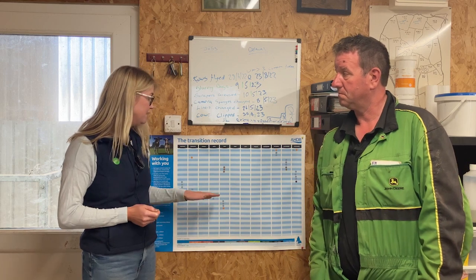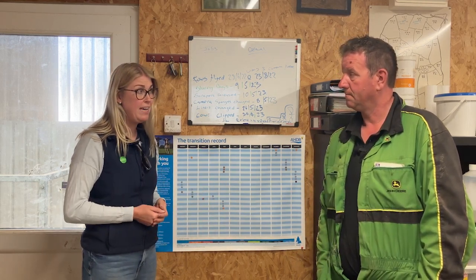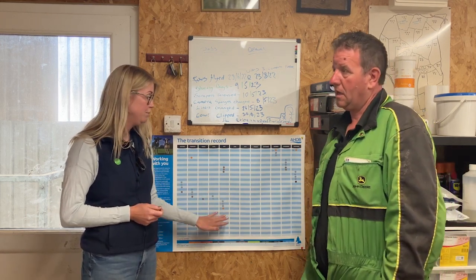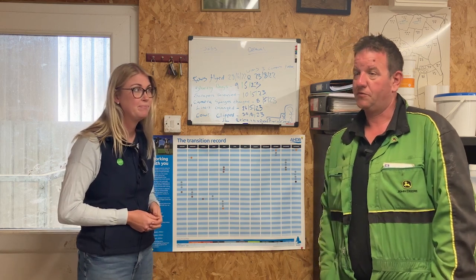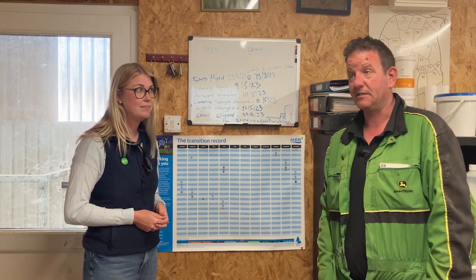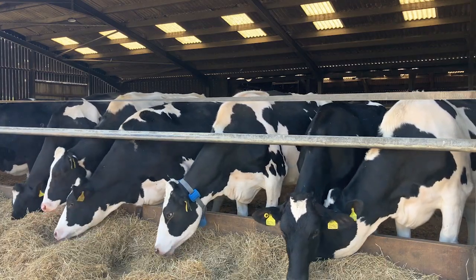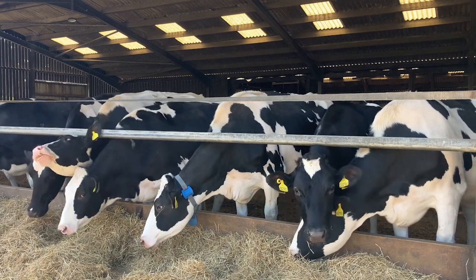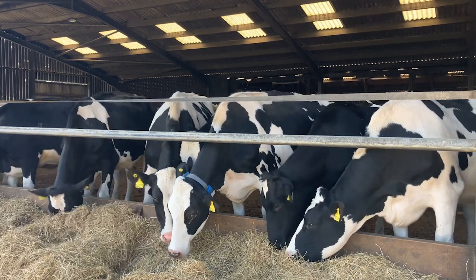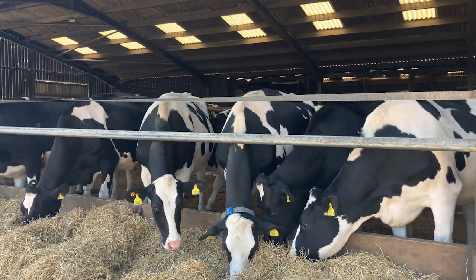Going forward, we want a consistent ration throughout the 12-month period. What steps have you taken to ensure a consistent supply of forage for 12 months and avoid issues in transition feeding? I have 20 acres here at Newlands which are treated differently to the rest — purely fertilised, cut three times a year when overgrown and gone to seed, always cut and dried and baled. I've also taken on another 15 acres this year to do the same, so I now have a dedicated 35 acres purely for dry cows.